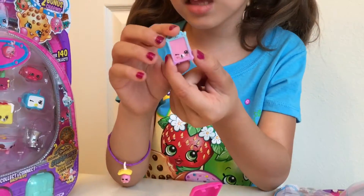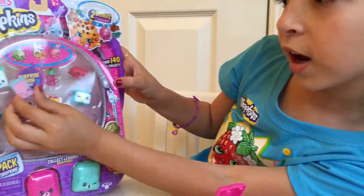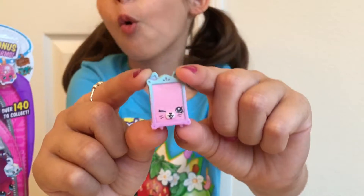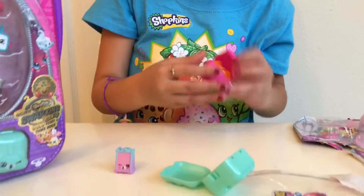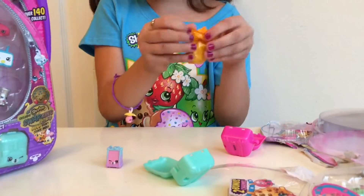OMG! This is the coolest thing ever because I got this one right here except in a different color. That is so cool and remarkable. This is Jane Frame and she's a whale. Really cool. I am going to put it down here and let you look at her for a second while I open up the next blind bag.